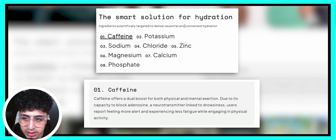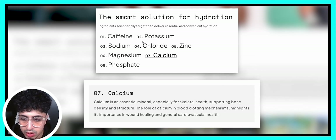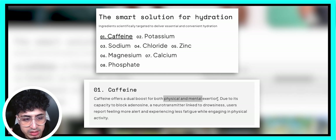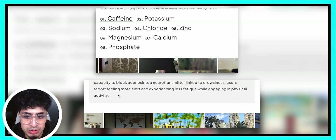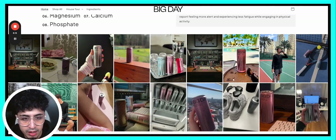'The smart solution for hydration — ingredients specifically targeted to deliver essential and convenient hydration.' Beautiful. The reason why this is beautiful is when you look at the copy here, remember he promised 'the Big Day' from day one. Each of these ingredients is tied to how it's going to help you get to that Big Day outcome. A lot of brands just put their ingredients or describe what an ingredient is, but always tie your ingredients to the end benefit you've promised. Keeping your messaging consistent is very, very important.